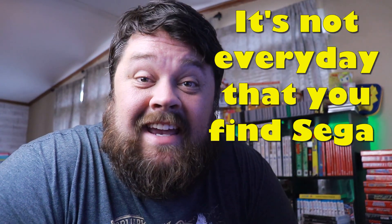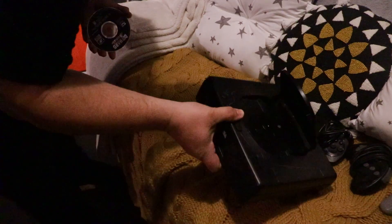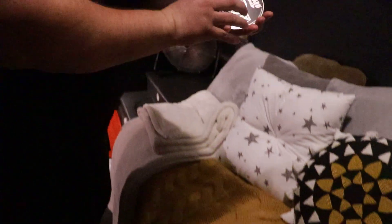It's not every day that you find a Sega Saturn out in the wild, but when you do it rules. People spend lots of money and search for months, even years, to find one. This is my second time finding a Sega Saturn out in the wild — through garage sales and Facebook Marketplace — in less than six months.